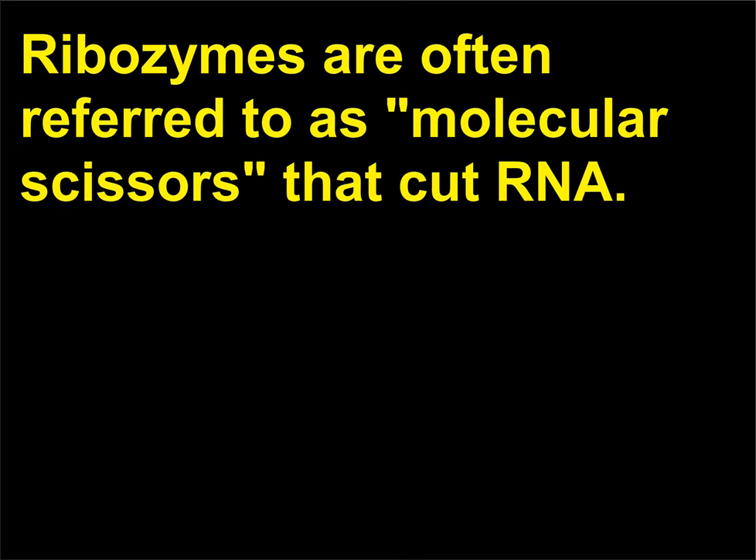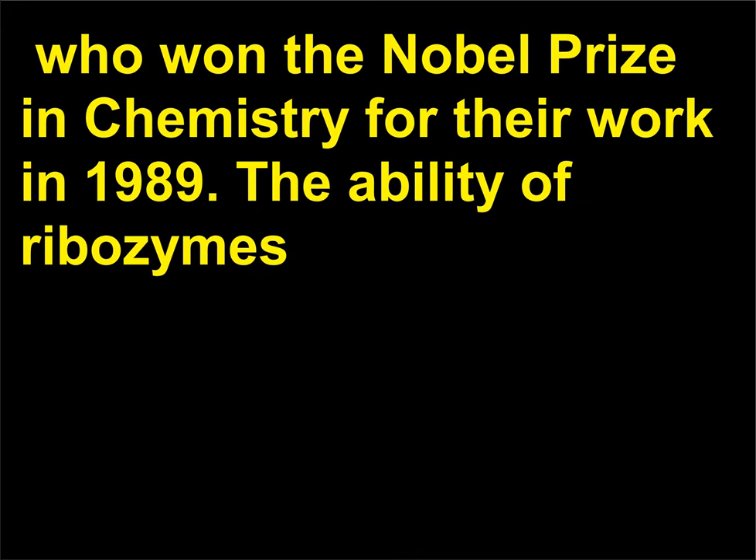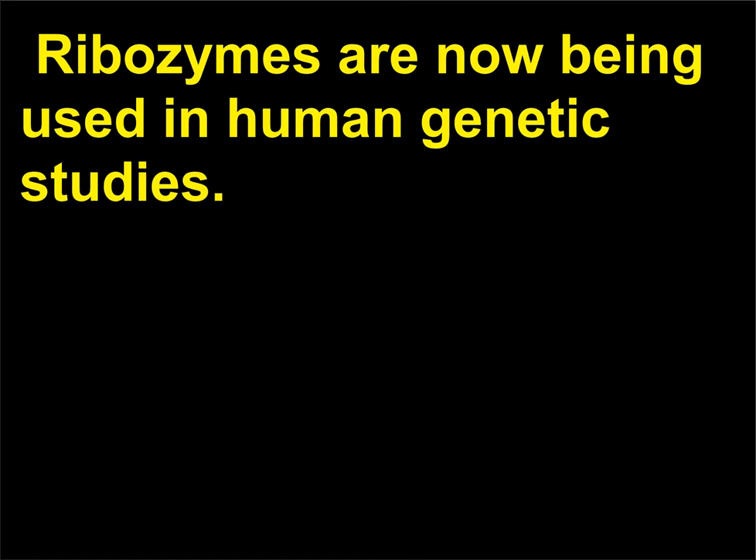What are ribozymes? Ribozymes are often referred to as molecular scissors that cut RNA. They were discovered in the early 1980s by Sidney Altman, 1939, and Thomas Cech, 1947, who won the Nobel Prize in Chemistry for their work in 1989. The ability of ribozymes to recognize and cut specific sequences of RNA allows certain genes to be turned off. Ribozymes are now being used in human genetic studies.